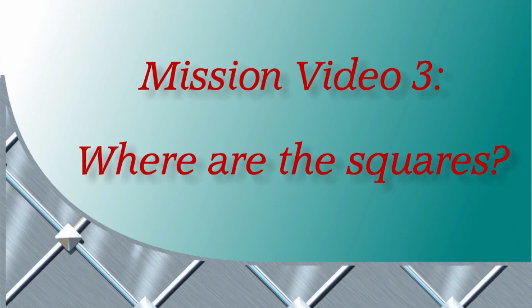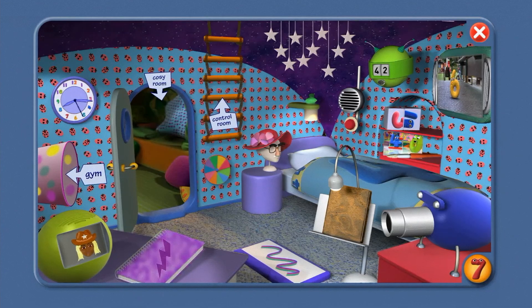Mission Video 3: Where are the squares? Hi, Number Jack 7 here. Let's change your disguise, agent.